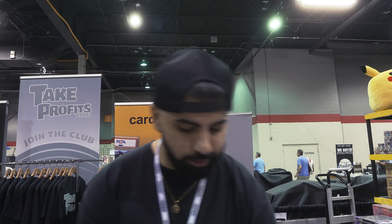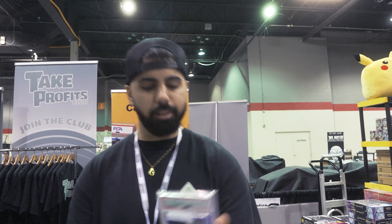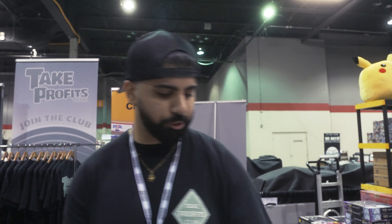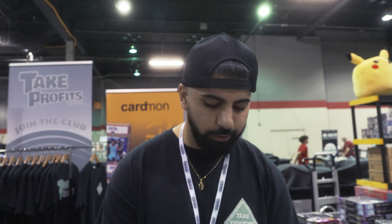Patrick Mahomes Optic PSA 10 rookie. Justin Fields PSA 9 silver auto, PSA 10 silver auto. Justin Fields blue shimmer out of 25 — I think it's pop one. Jason Tatum rookie Fast Break auto PSA 10, little dragon scale out of 67. Out of 99, very hard gem on the Immaculate. Jamar Chase RPA the jumbo. Drake London ticket auto to 10. Trevor stained glass and a rookie on-card Jokic.